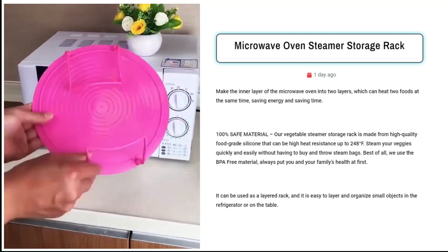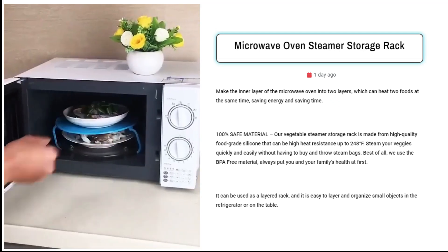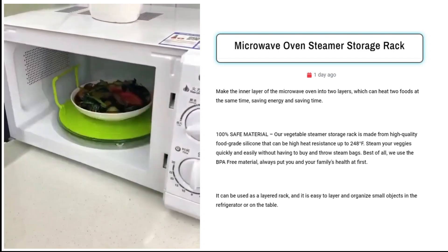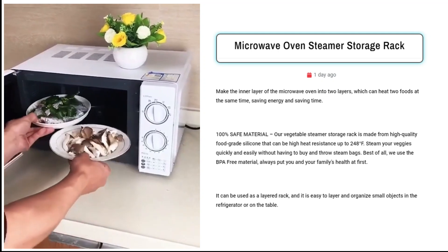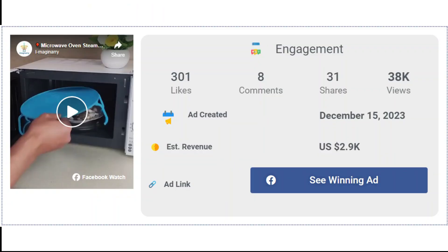Target busy individuals, families, or those seeking practical kitchen solutions through Facebook ads. Highlight the rack's versatility as a space-saving organizer in refrigerators and on tables. Emphasize the anti-skid features for secure handling, making it a must-have kitchen accessory. The Facebook ad has received more than 301 likes, 8 comments, and 31 shares.